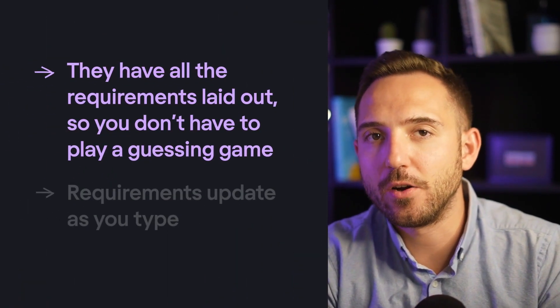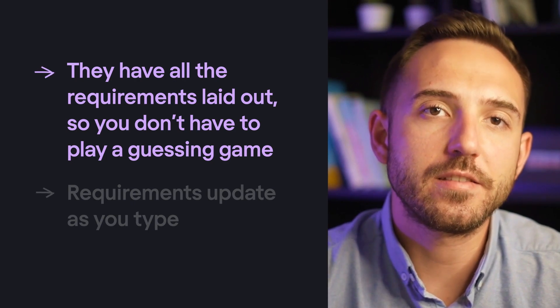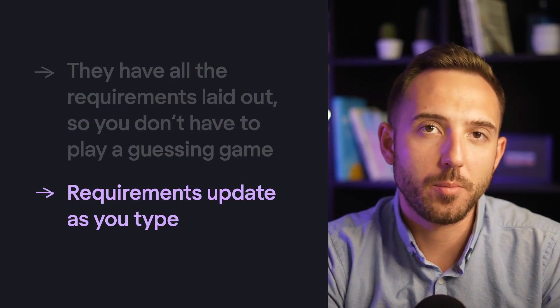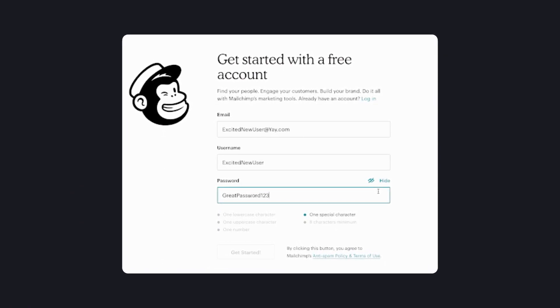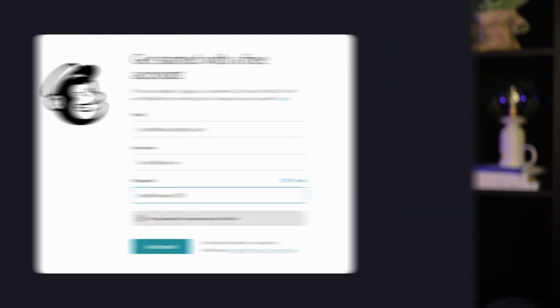Users should know, just by looking at the interface, what the options are and how to access them. If they don't know the rules of the game, the error notification turns a little password roadblock into an irritating blockage of their way. We can definitely do better. Look at Mailchimp's elegant solution to the password problem. First, they have all requirements laid out so you don't have to play a guessing game. Second, requirements update as you type — the way the list grades out items as users type is a great example of a system giving users clear and instant feedback on their actions.